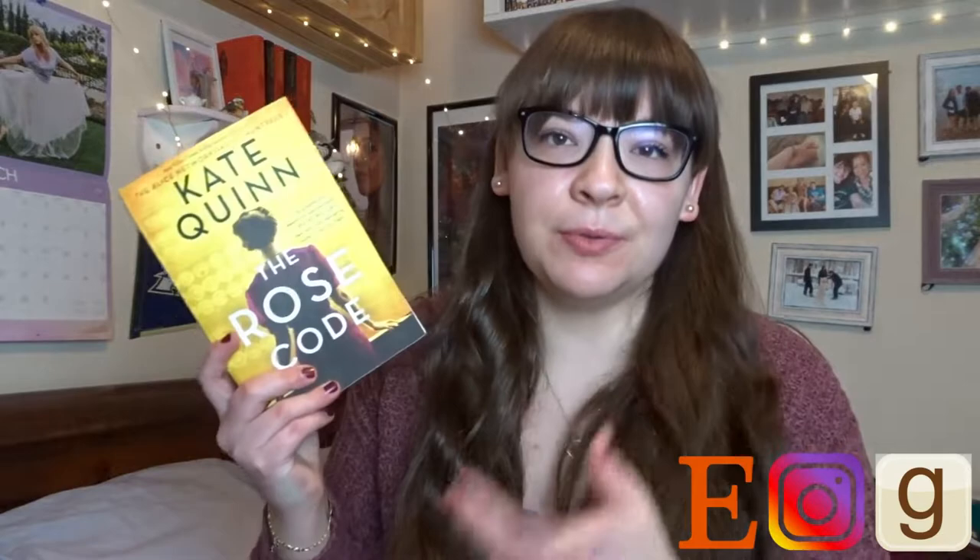Hey everyone, it's Lexi. So in today's video, I'll be doing a spoiler-free review of The Rose Code by Kate Quinn. This is her newest historical fiction novel that has come out recently.